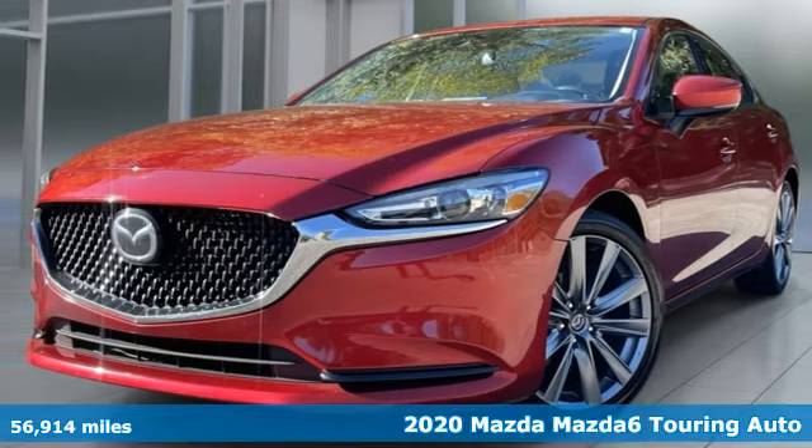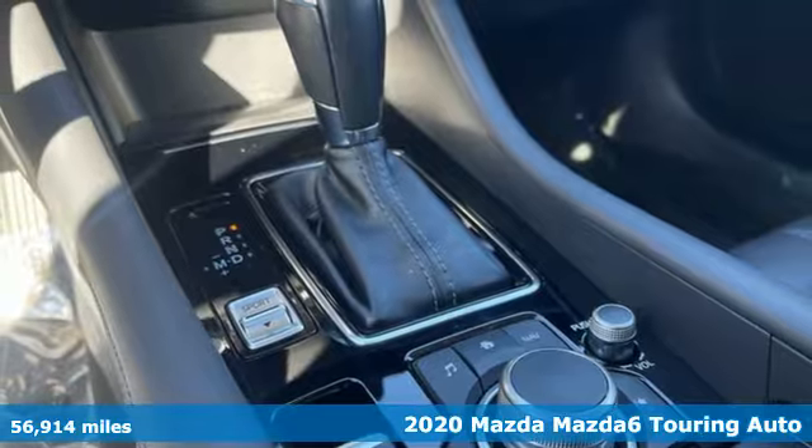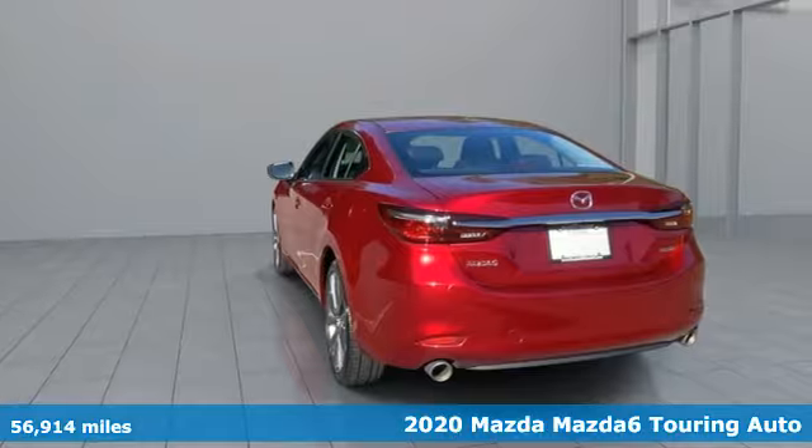It's a 2020 Mazda 6. With Mazda, driving's what matters most. It's equipped for all your driving needs and wants.